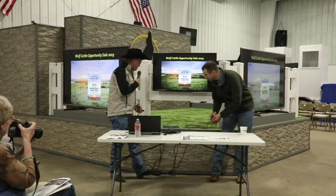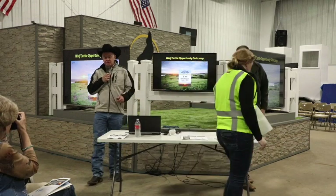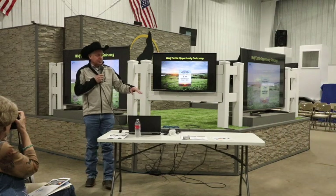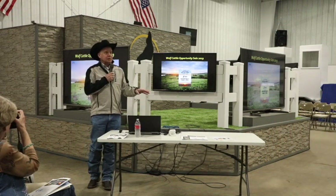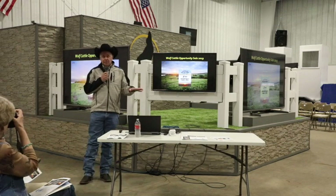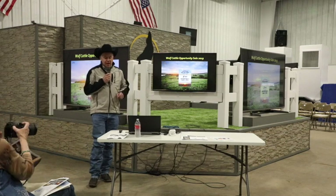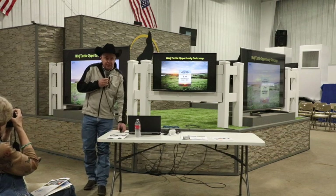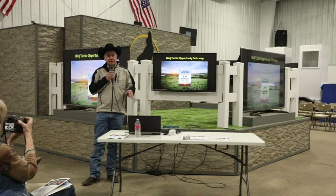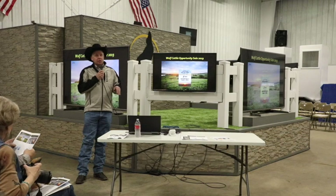I appreciate you guys inviting me up here. Don't let the sheets intimidate you — there's a lot of genetic trends as we go through it. My background for 20 years is primarily in feed yards, feeding cattle and buying feeder cattle. I've been blessed to work with this breed for the last seven years, and it's at a point as far as genetics go — it's about to get fun.